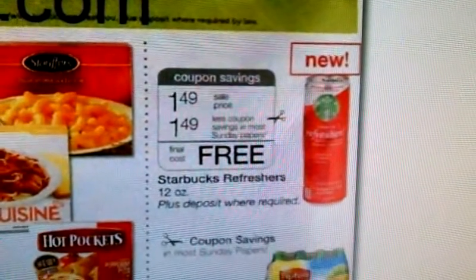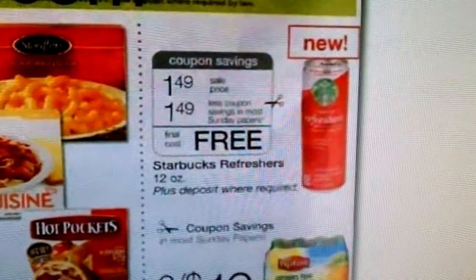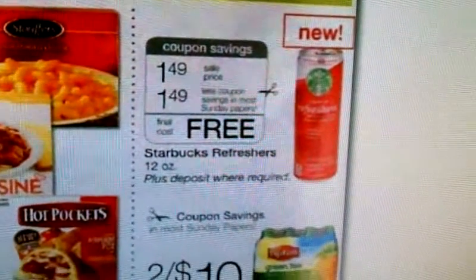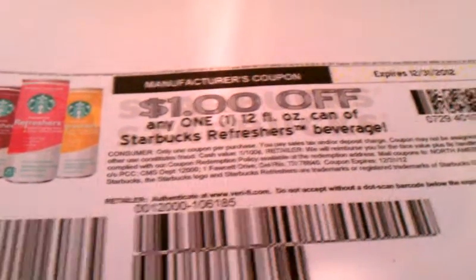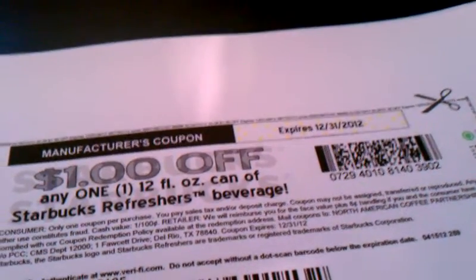There's going to be a $1.49 manufactured coupon in the Sunday paper. Nine times out of ten I will not get that coupon, but in case I don't, there is a printable. It looks like this — it's a dollar off of any one 12-ounce can of Starbucks Refreshers beverage. It doesn't expire until December 31st of this year, and I got it from www.starbucks.com/promo/refreshers.